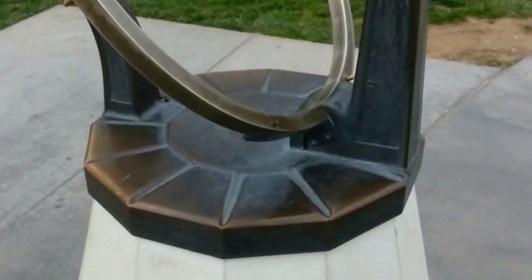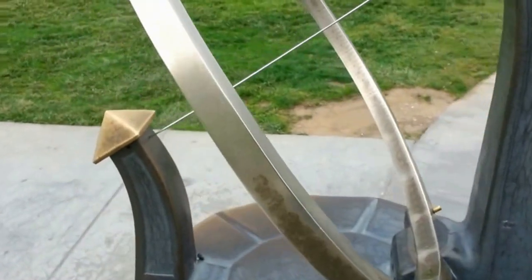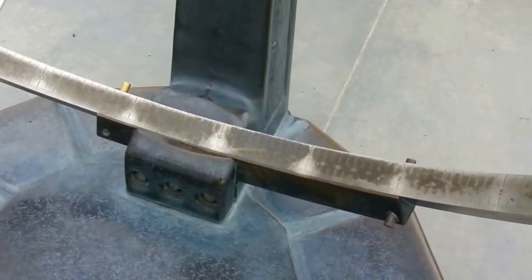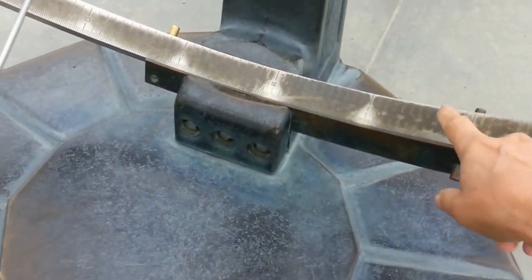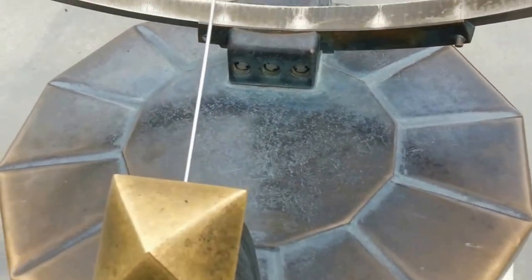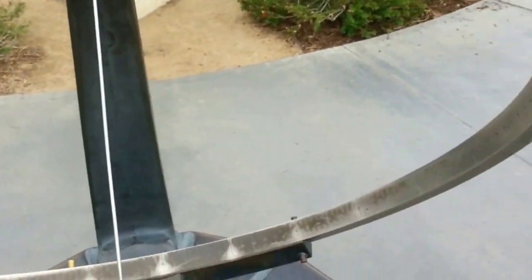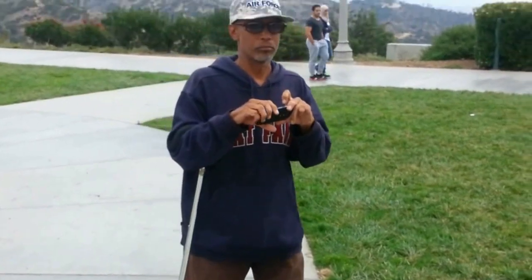And then we come to this old-fashioned form of a sundial. It goes like this — here's all the degrees around, of all the time. If the sun was out, we would be able to tell the time, because it's cloudy today. This is my friend Paul. We met a long time ago and he's in the Air Force just like I am.